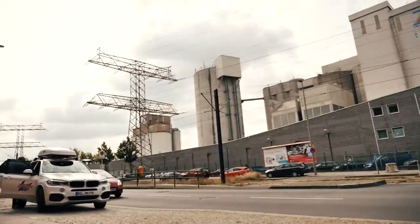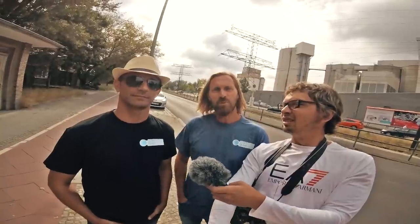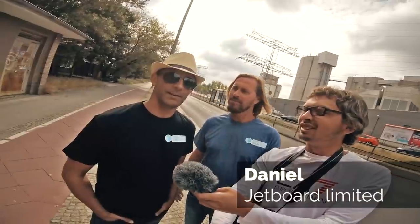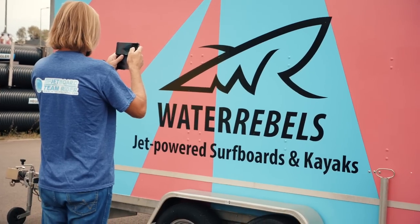We are in Berlin now, coming to have a look at the Water Rebel. We've got Daniel from Jetboard Limited who's joining us for the rest of the tour. It's good to be here — exciting times — and we'll see how everything goes. Let's go check out the boards.